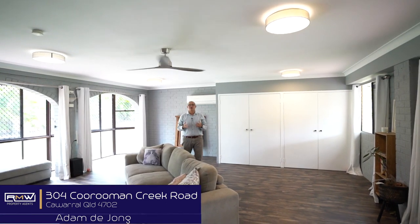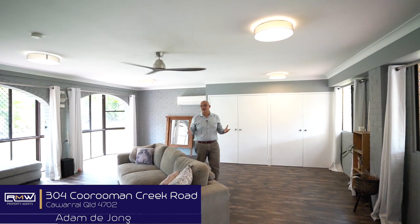G'day guys, Adam Deong, and welcome to 304 Kerman Creek Road. Now, if you've been looking for a rural property — you want to get out of town, but you don't want to have to put in all the time and effort for renovations — this is definitely worth checking out.